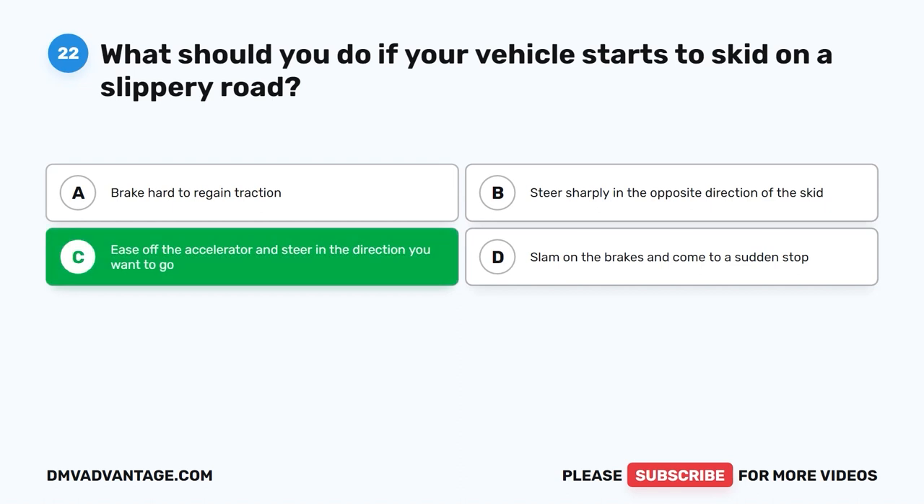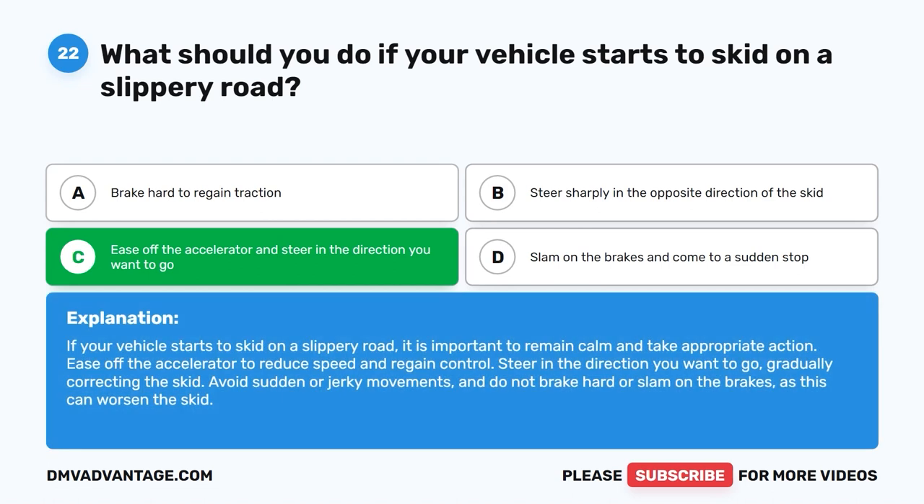The correct answer is C: Ease off the accelerator and steer in the direction you want to go. If your vehicle starts to skid on a slippery road, it is important to remain calm and take appropriate action. Ease off the accelerator to reduce speed and regain control. Steer in the direction you want to go, gradually correcting the skid. Avoid sudden or jerky movements and do not brake hard or slam on the brakes, as this can worsen the skid.